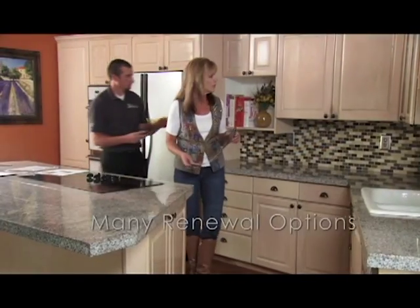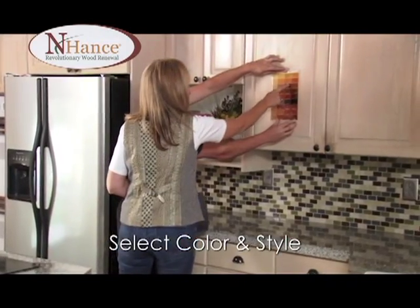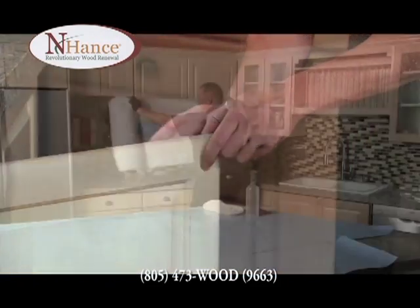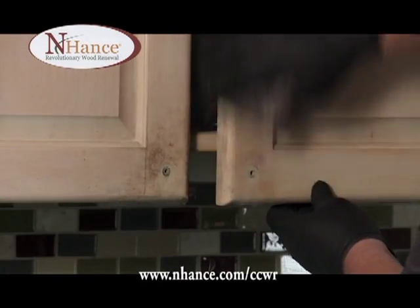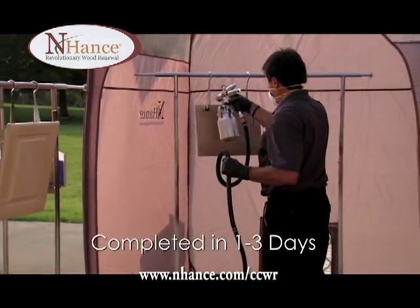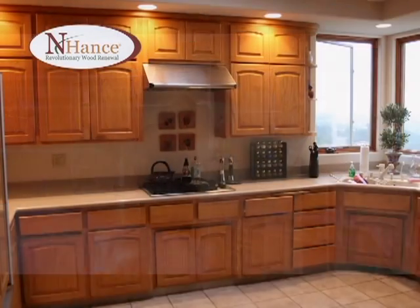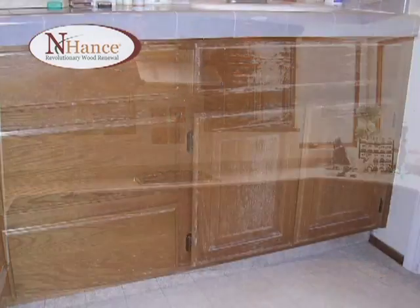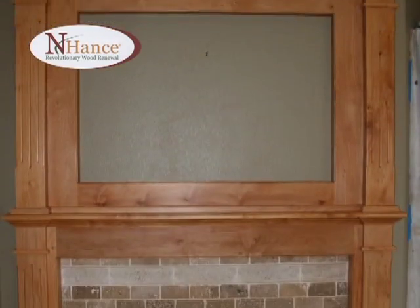Over time, wooden cabinets and floors can become damaged or faded. Enhance can renew their life and luster at a fraction of the cost without the hassle. In fact, our expert service is usually a fraction of the price of refacing, replacing, or refinishing. An older set of cabinets may appear to be in such bad shape that they need to be completely replaced or sanded down and refaced, but unless you want a completely different layout, Enhance may be the right solution.